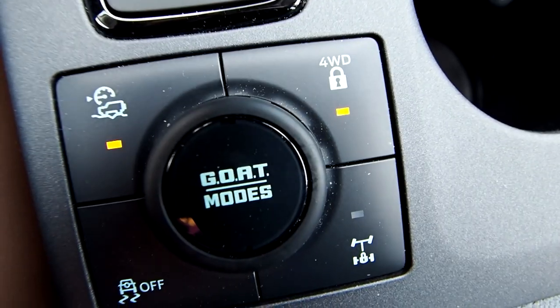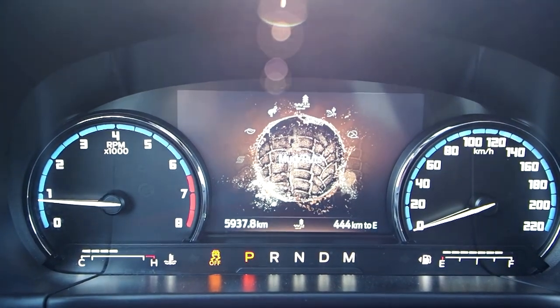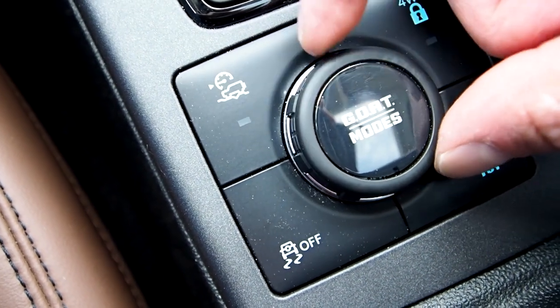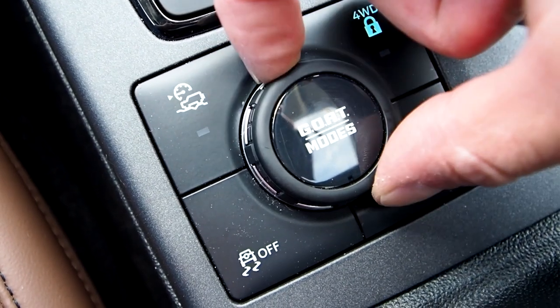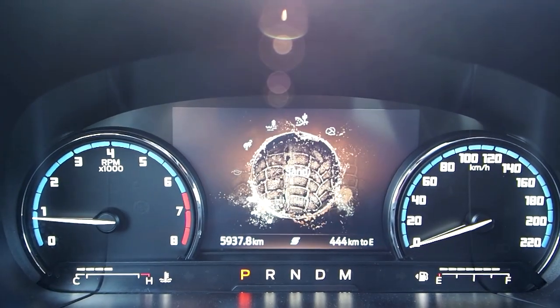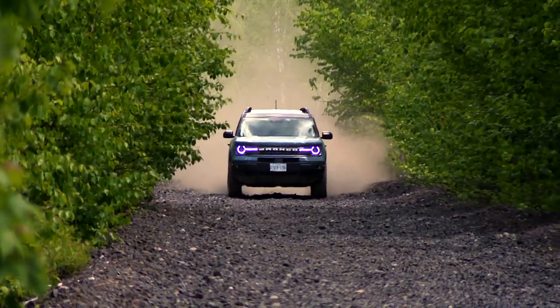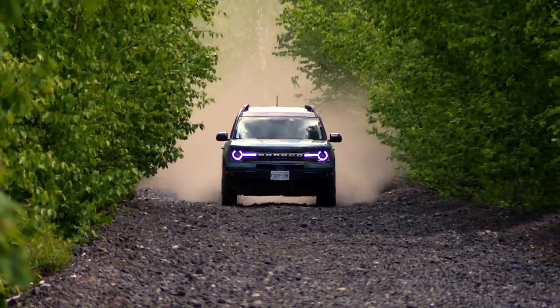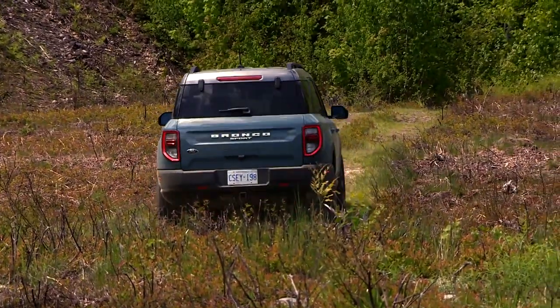Ford's so-called GOAT modes help here too — that means Go Over Any Terrain — to help optimize your current traction situation. This is our electronic toolkit that gives access to everything the Bronco Sport Badlands can do in terms of off-road support technology: Slippery, Sport, Eco, Normal, Mud Ruts, Sand, and Rock Crawl. In sand mode, the revs stay up and the transmission avoids shifting to help maintain forward momentum. In slippery mode, throttle response is reduced and the torque split between the axles is more even, providing more sure-footed grip. Or set it to normal mode and let the system call the shots.